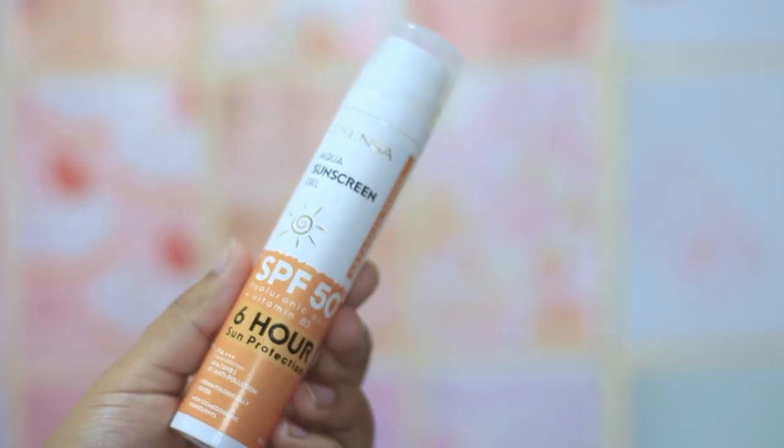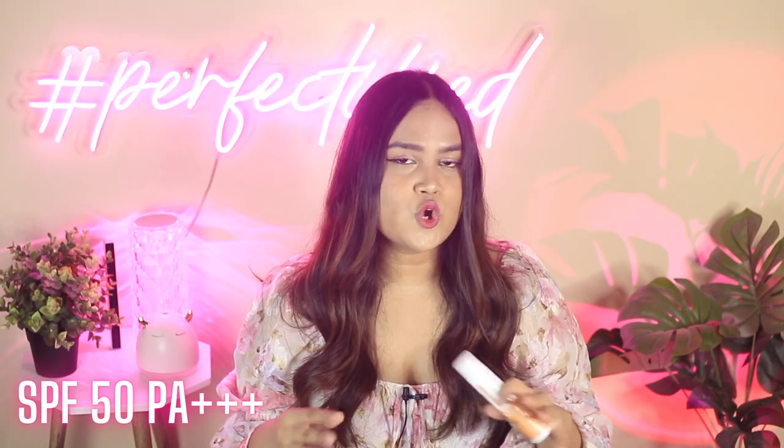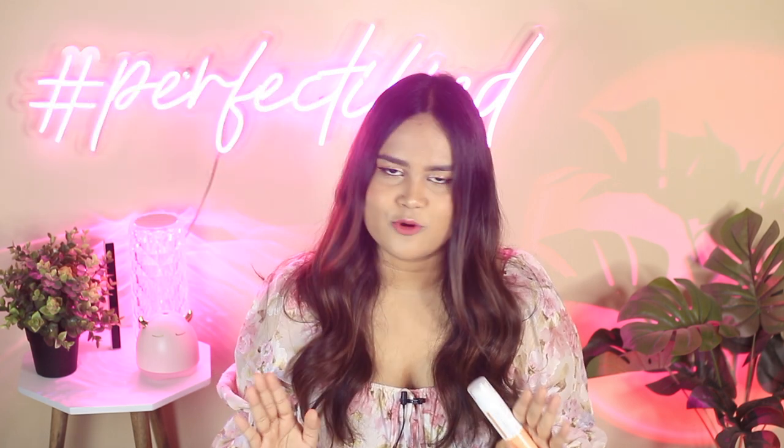Coming to the first pick, I have this affordable gem right here. This is from El Senza and this is their Aqua Sunscreen Gel. It comes with an SPF rating of 50 and PA rating of 3 pluses, has mostly old-gen filters — and if you're still scared of old-gen filters, go watch my other video and you'll be at peace, I promise. This sunscreen comes in pump packaging, has an affordable price tag, and the texture is really lightweight. Even if you have oily skin living in a humid environment, this is the sunscreen you should go for.